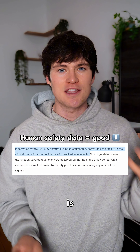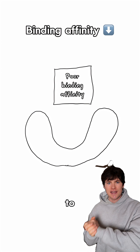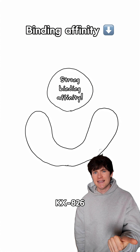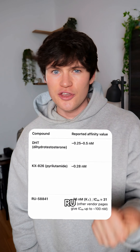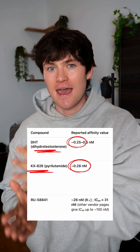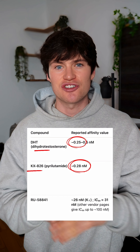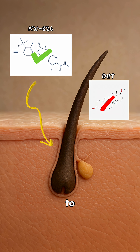The difference is that we have human safety data on KX826. And when comparing the binding affinity — how well it attaches to the androgen receptor — of KX826, RU58841, and DHT itself: RU is weaker than DHT, whereas KX826 is similar, if not better, at binding to the androgen receptor than DHT. So essentially, it wins the race to attach to the hair follicle against DHT.